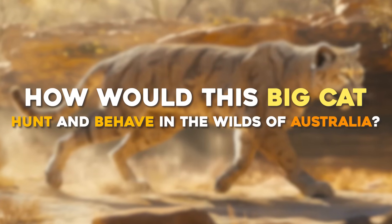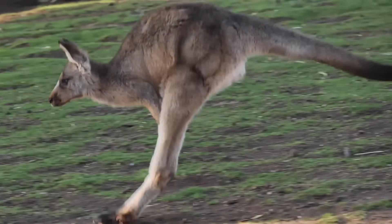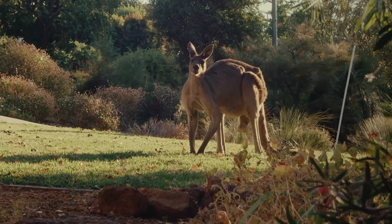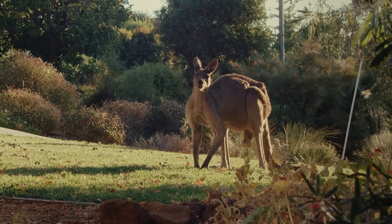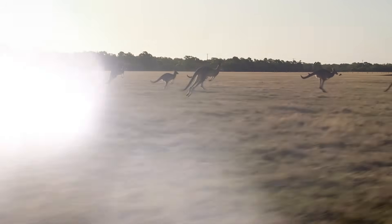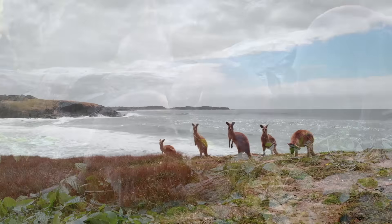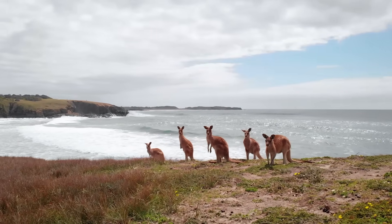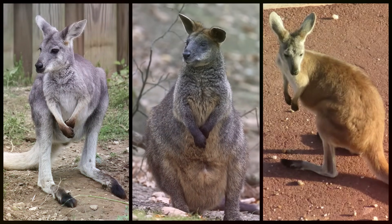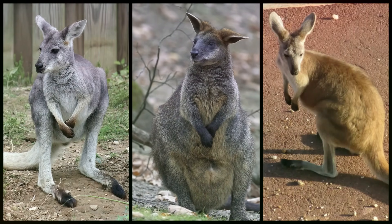How would this big cat hunt and behave in the wilds of Australia? The menu would feature Australia's abundant medium-to-large herbivores, especially kangaroos and their kin. Red kangaroos, being widespread in arid and semi-arid zones, would be a prime target. An adult red kangaroo is a formidable opponent — it can deliver strong kicks and has stamina — so our cat would likely favor female kangaroos or sub-adults, or target big males only via ambush at a waterhole. Other macropods like wallaroos, wallabies, and euros would also be key prey depending on the region.